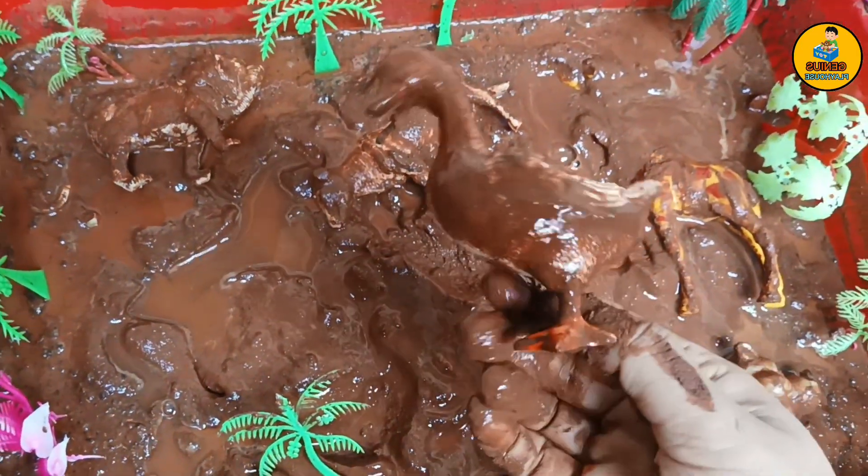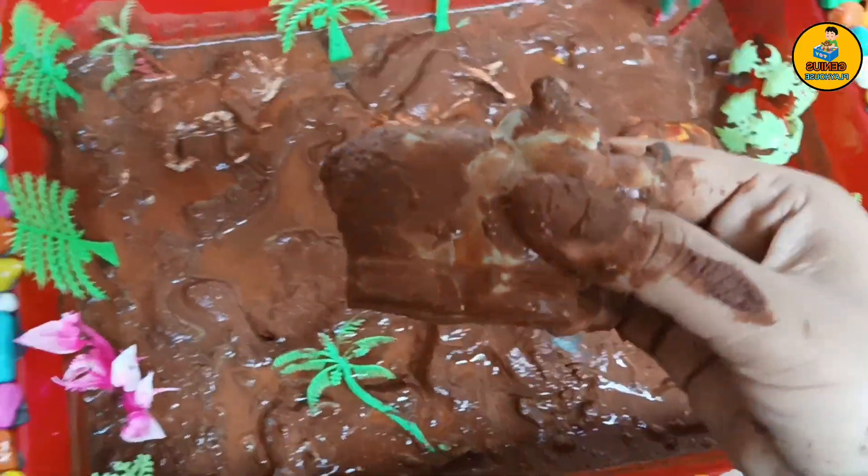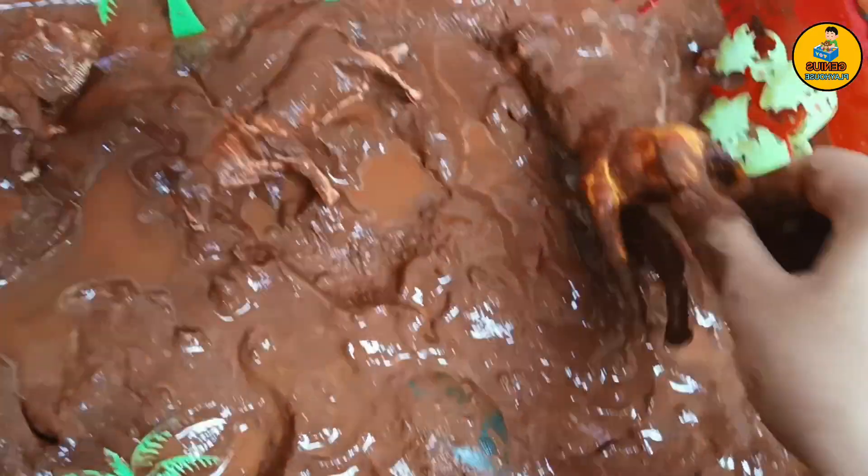Rooster and a duck. Next, this one looks like a rhino to me. And this one is a giraffe.